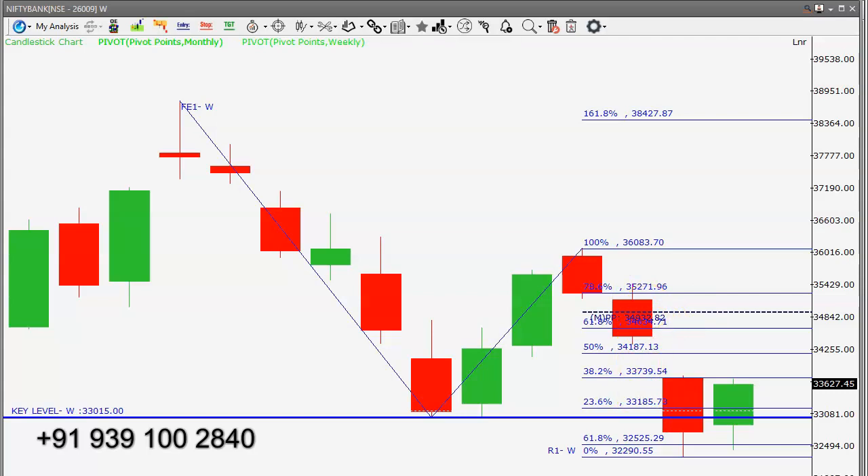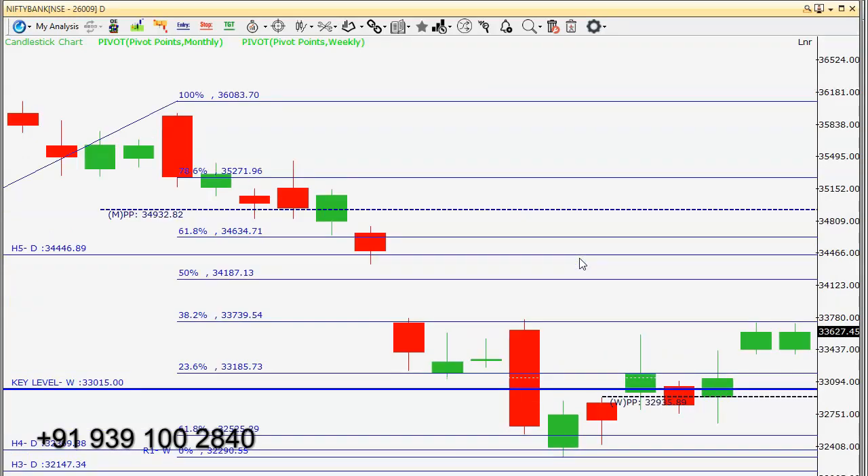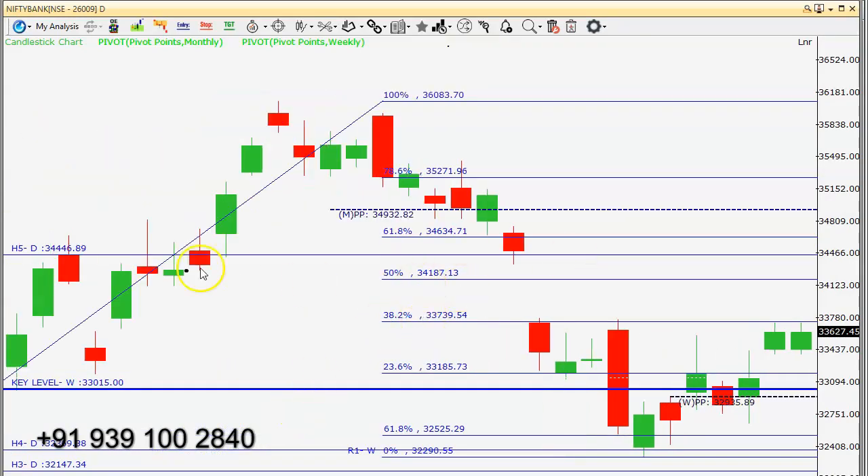On the daily candlestick chart, another important level is thirty-four thousand four hundred and fifty. The key level to watch is thirty-three thousand seven hundred and thirty-nine — if Bank Nifty trades above this level, we can expect a move towards thirty-four thousand to thirty-four thousand one hundred very shortly. This gap area may be filled soon. Our key level is thirty-three thousand fifteen — only if it closes below this level do we go short. As long as Bank Nifty sustains above thirty-three thousand fifteen, our trade idea is to buy on dips.